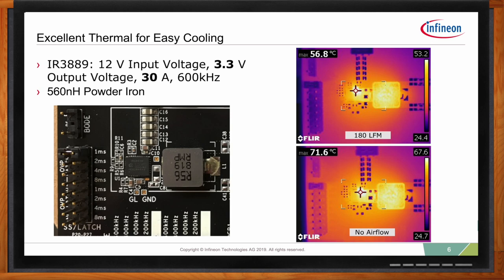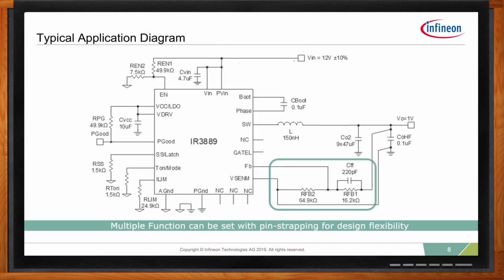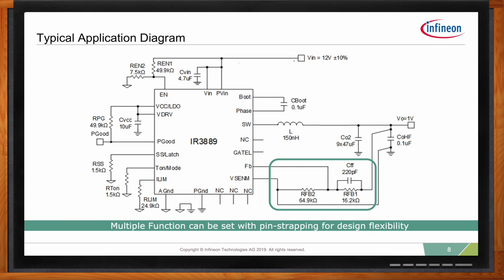Absolutely. Let's go through a typical application diagram using a device featuring the fast constant on-time engine. The fast COT device has a very simple output voltage feedback network, which translates to fewer external components. This means no complex type 2 or type 3 compensation circuit designs are needed — something you see in current mode or voltage mode controllers. This is essentially a compensation-free circuit. For this family, we are offering selectable soft start time, latch-off or non-latch-off over-voltage protection, and different switching frequencies.